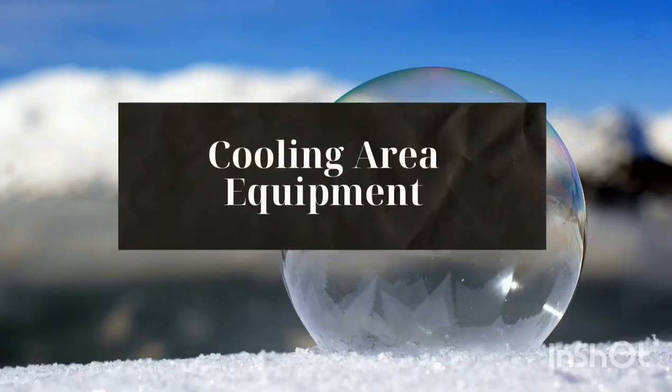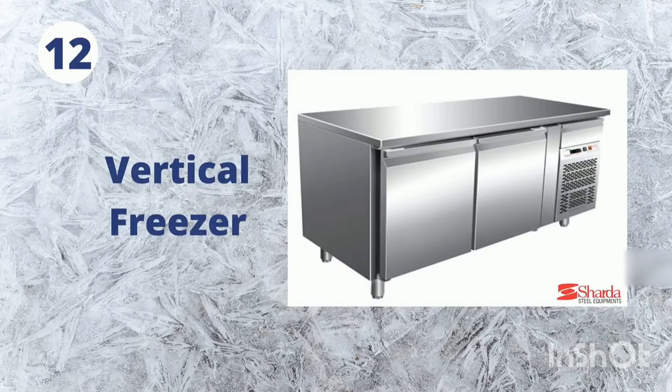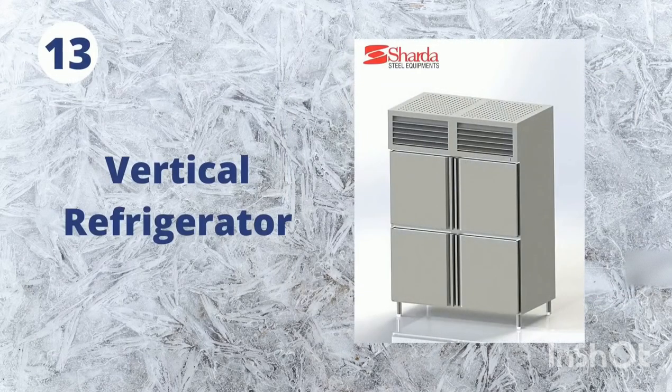Cooling Area Equipment: 12. Vertical Freezer. 13. Vertical Refrigerator.